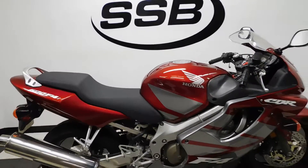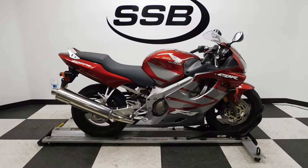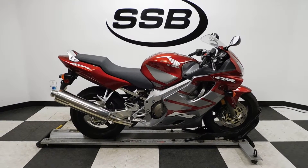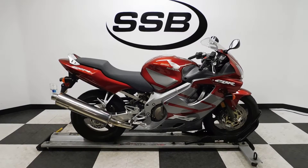The 600 F4i will be going through our pre-sale inspection, and as with all our other motorcycles, for the entire time you own this from us, you will get a discount on parts, labor, and accessories. Thank you for shopping SimplyStreetBikes.com.